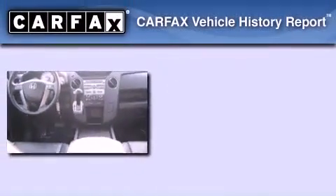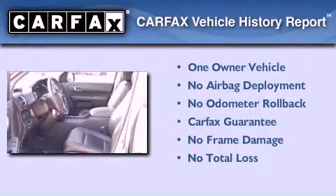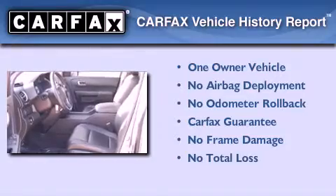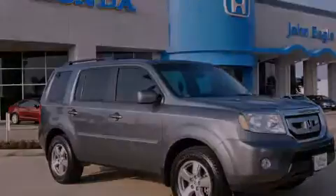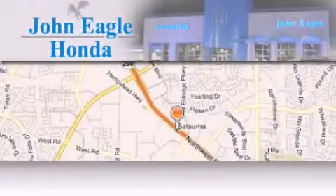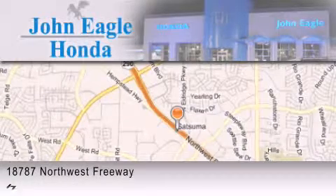This Honda has had only one owner and it qualifies for the Carfax buyback guarantee. We invite you to contact us today to learn more about this vehicle. John Eagle Honda of Houston is located at 18787 Northwest Freeway in Houston.